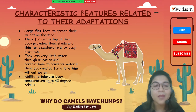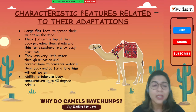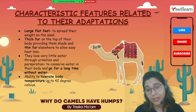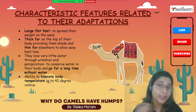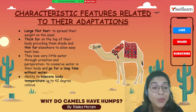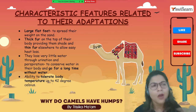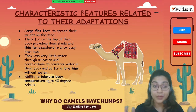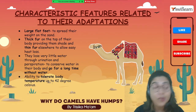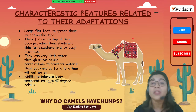Camels lose very little water during urination and perspiration because they need to conserve water to survive for a long period of time. Additionally, they can tolerate their body temperature up to 42 degrees Celsius — compare this to the normal human body temperature of 37 degrees Celsius, or 98.6 degrees Fahrenheit. Camels can adapt to the surrounding heat and tolerate up to 42 degrees Celsius.